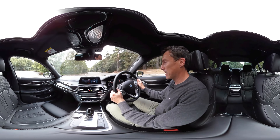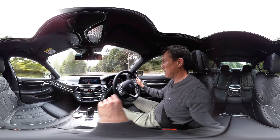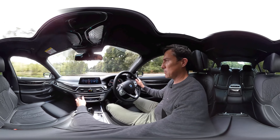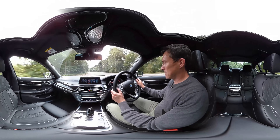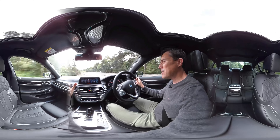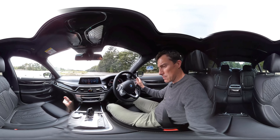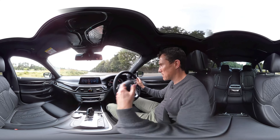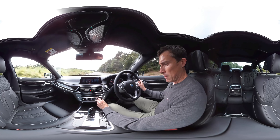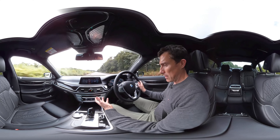Right, enough of that - we're on the twisty handling part of the course. It's also got wireless charging, just so you know. Let's put the window up and start the car - I'm getting confused by all the tech, it's too much. Right, seven series, let's go.